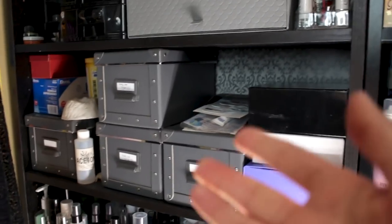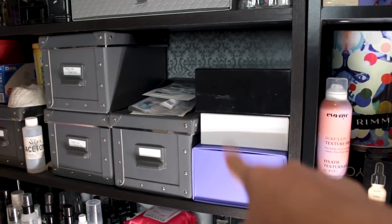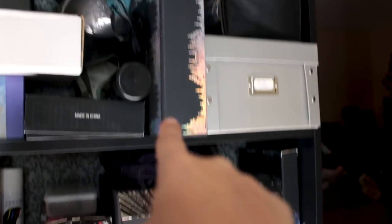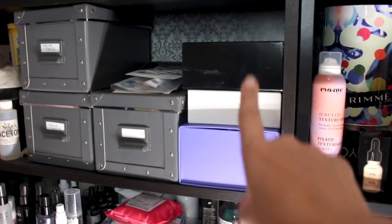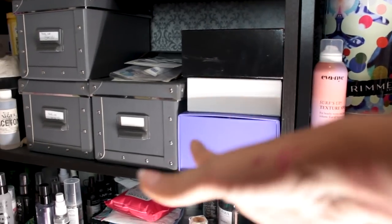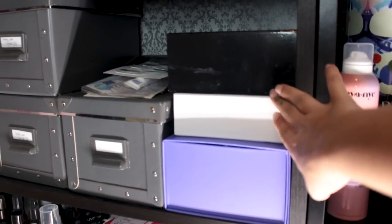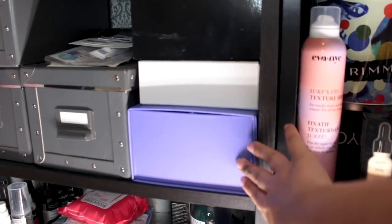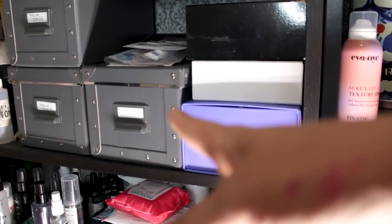A lot of the boxes come from IKEA, but I also really like to repurpose PR packages — so some of these boxes here are PR packages. I try to reuse things whenever I can, though they're getting a little too small. I have my liquid eyeshadows in here, my cream eyeshadows, and then I have loose pigments in here. And then in this box I have my bigger liquid glitters and body makeup.